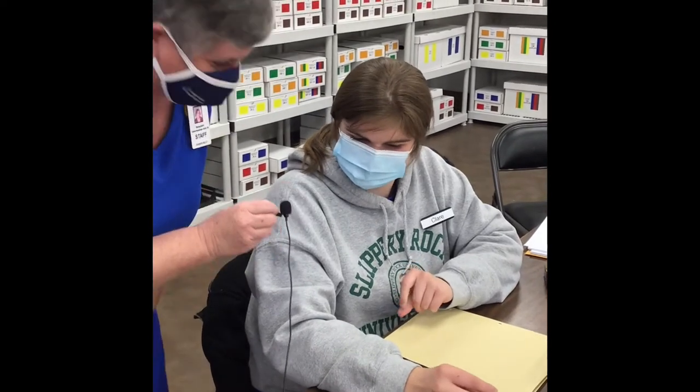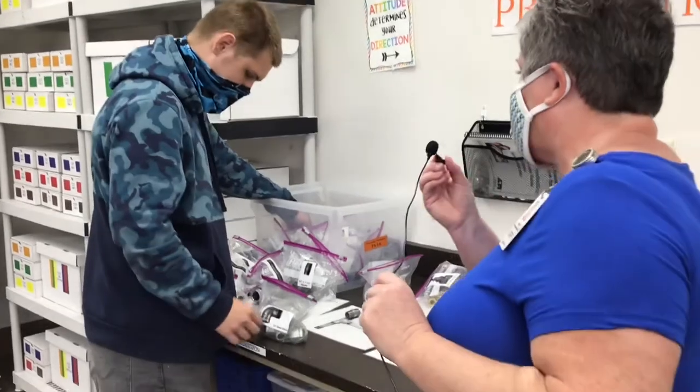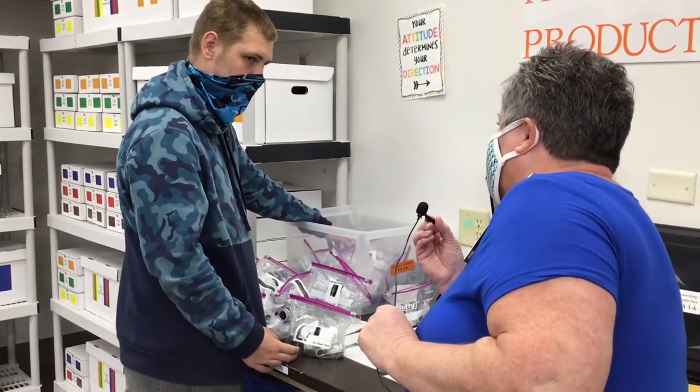Thank you so much, Claire. We're with another employee in our Pays Lab — this is Tyrell. Tyrell, what district are you from? Williams Valley.